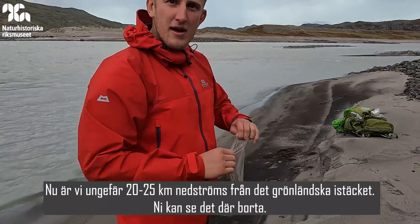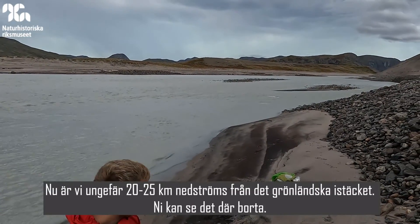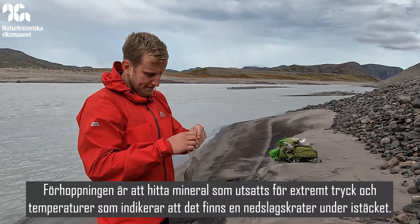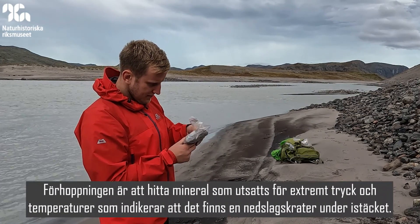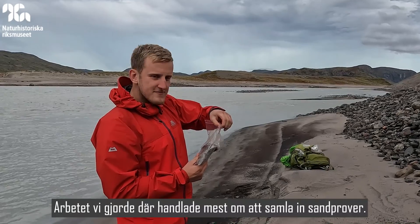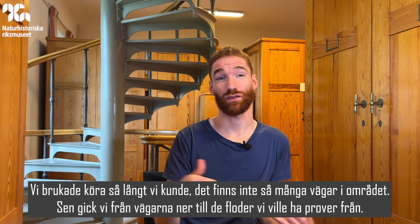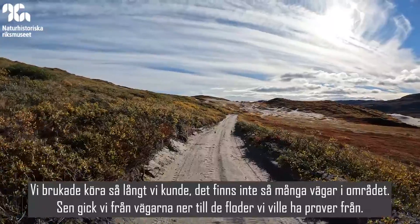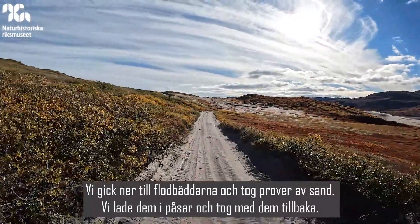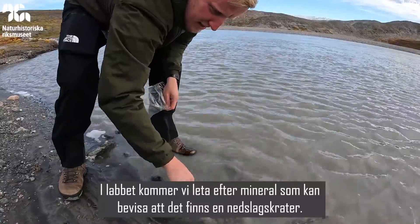Here we are about 20 to 25 kilometers downstream of the Greenland Ice Sheet — that's off in the distance up there. Will has just taken a sample from the side of this river. The aim is to try and find shocked minerals — some evidence of extreme pressures or temperatures that might indicate an impact crater buried beneath the ice sheet. The work mostly involved taking sand samples: we'd drive as far as we could, then hike from the roads to rivers, go down into the riverbed, take sand samples, put them in bags, and bring them back to search for minerals with evidence of an impact in the lab.